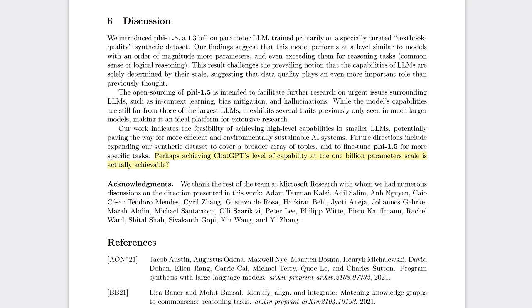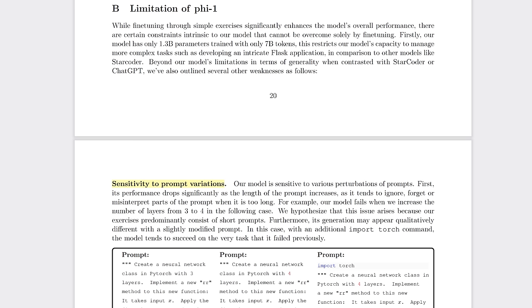The clues that something like this was coming were around if you knew where to look. When reading the original Phi 1.5 paper, I noted this in the discussion section: they said perhaps achieving ChatGPT's level of capability — and remember that model is over 175 billion parameters — at the 1 billion parameter scale is actually achievable. Now you let me know what you think of Phi 2 in your testing.